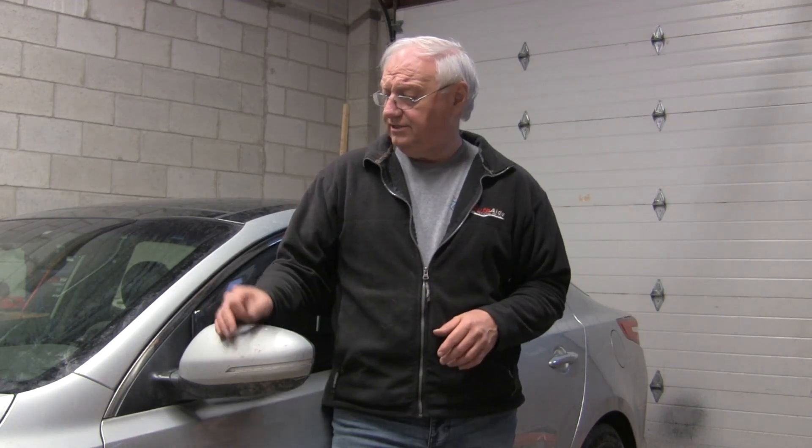Hello everybody. This is Mark from AutoAid. I'm going to do a video today on this 2013 Kia Sorento Hybrid.